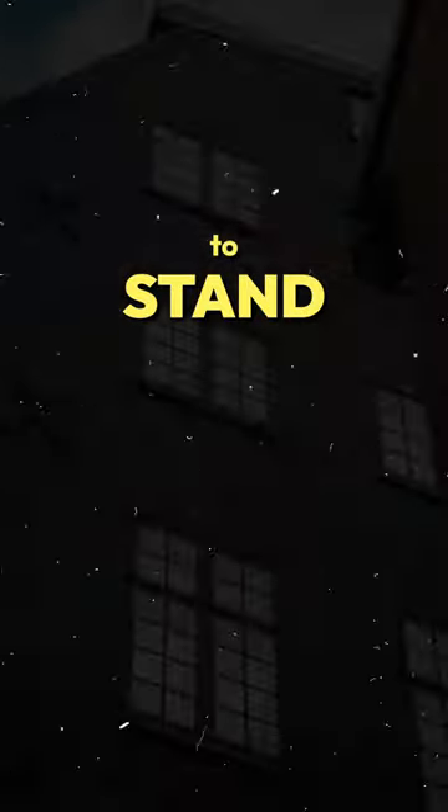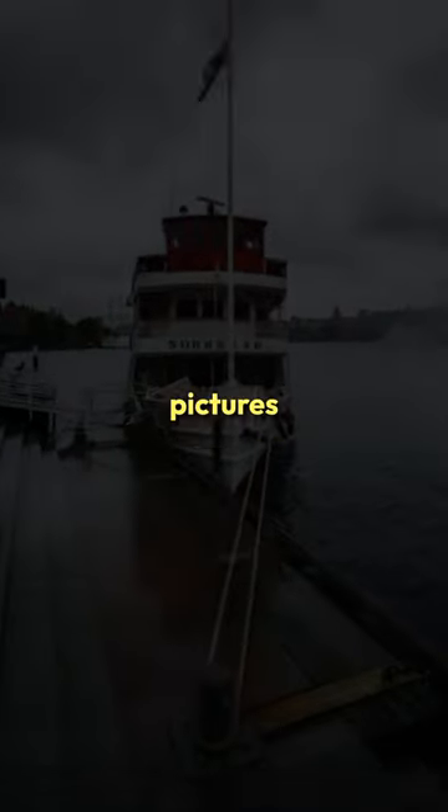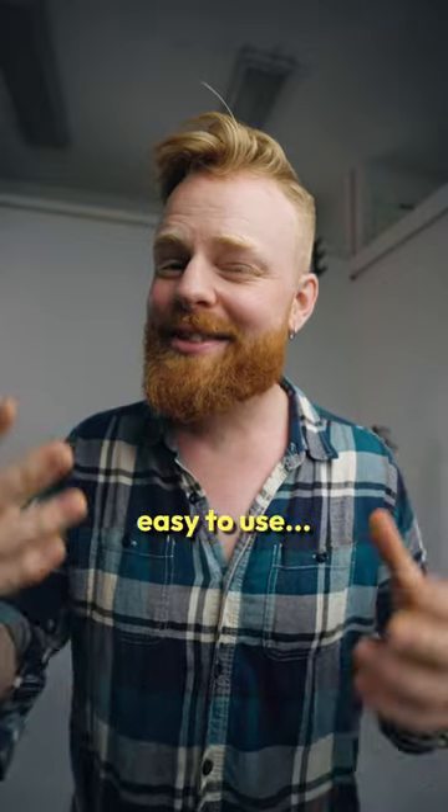I really want my Instagram stories to stand out and look good, but I just don't have the time to edit pictures all day long. That's why I created my mobile preset pack — it's really easy to use.